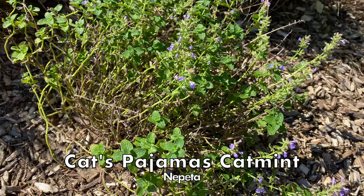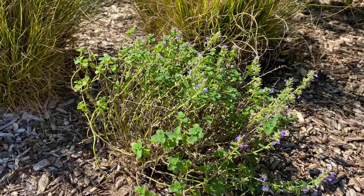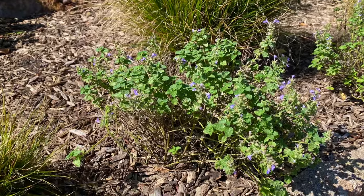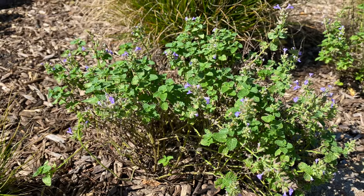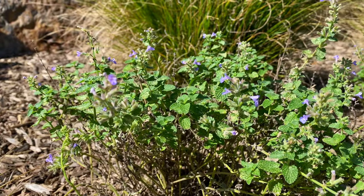First up are five new Nepeta catmint perennials that I planted. This variety is Cat's Pajamas from Proven Winners and it's rabbit-proof in my garden. I tried one earlier in the summer and when I saw it was ignored by the rabbits I bought eight more. These usually look much better their second year, so I'm looking forward to next summer to see how these will look.